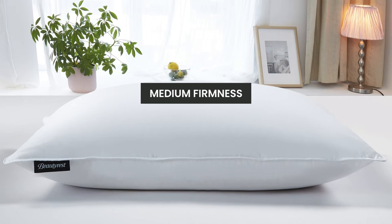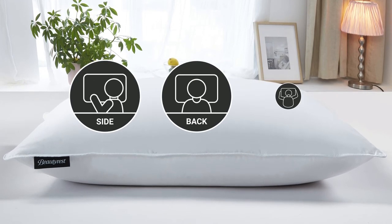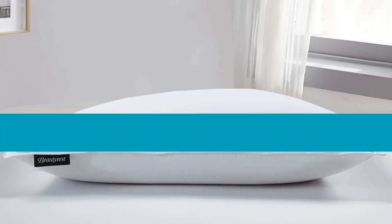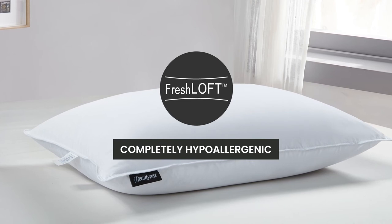The medium firmness is perfect for all sleeping positions — side, back, and stomach sleepers. You'll appreciate that our Freshloft technology makes it completely hypoallergenic.